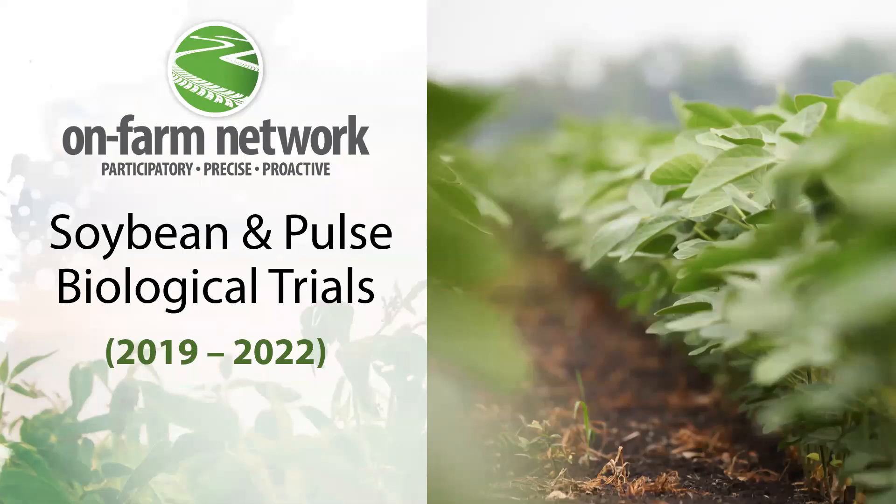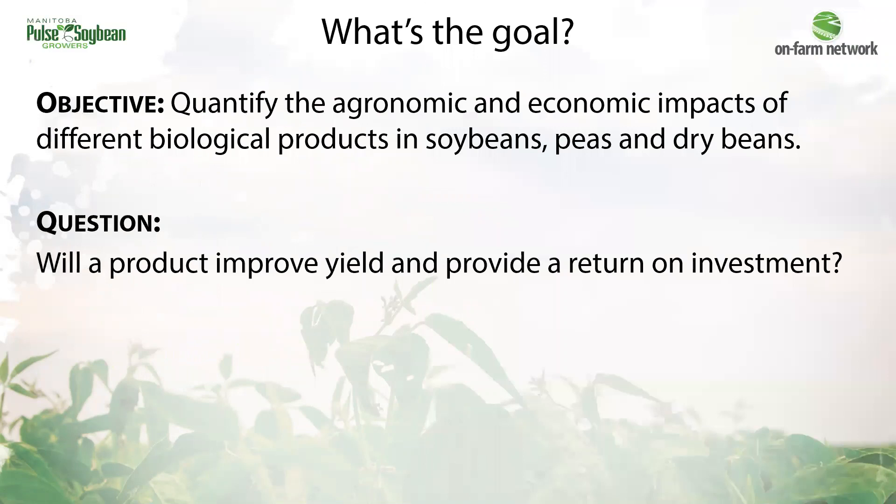Let's review on-farm network results, going over results from testing different biological products on-farm at the field scale in soybeans and pulses. These trials were started in 2019 and have tested a range of different products, each with different claims. The overall objective of these trials is to quantify the agronomic and economic impacts of different products — specifically, will a given biological product improve yield and provide a return on investment.